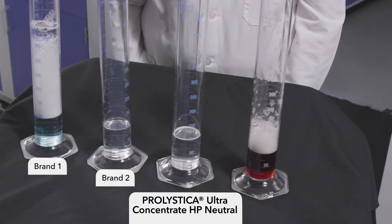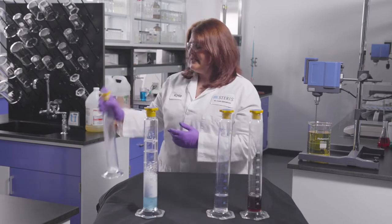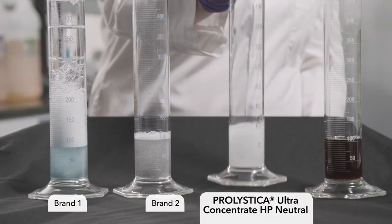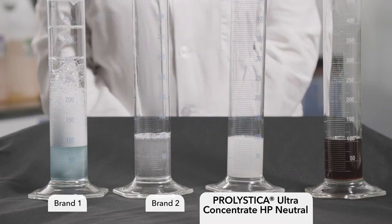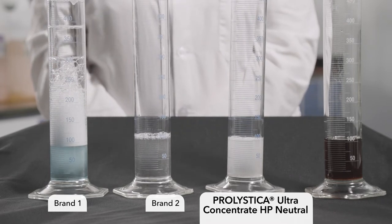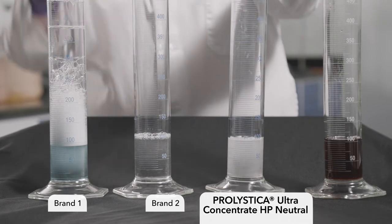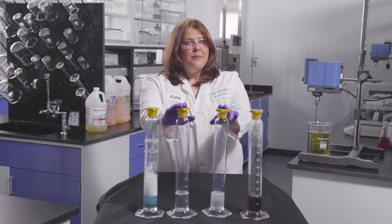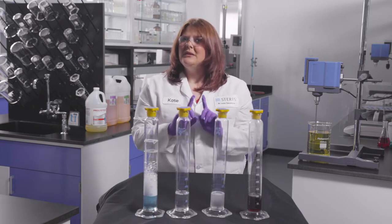Brand one has large amounts of foam that does not break, while brand two and Prolistica have little foam that quickly dissipates. You can see the difference in the amount of foam created when you compare the results between Prolistica and brand one. While Prolistica and brand two both have low inherent foam, that is only part of the equation.